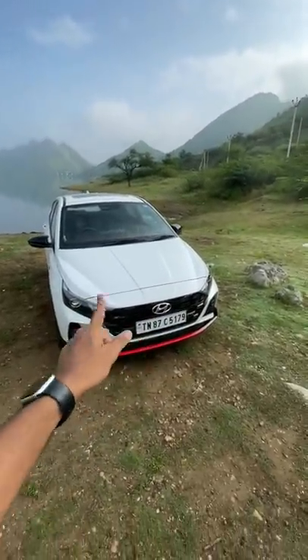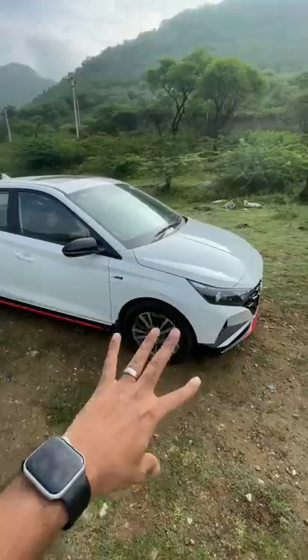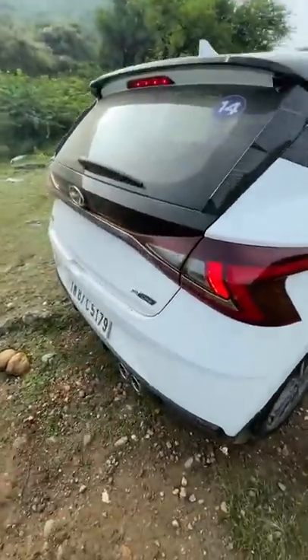You get this checkered flag grille, N-Line badging all over the place, and this red treatment on the bumper. 16-inch wheels with a new wheel design and red coloured brake calipers. It also has disc brakes at the rear, which are not there in the standard i20. And at the rear, you get a diffuser treatment.